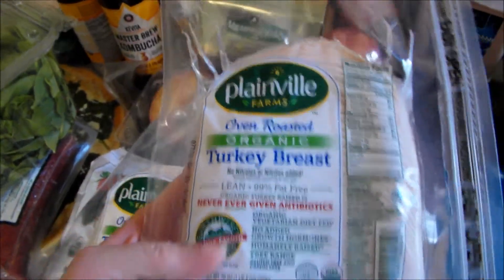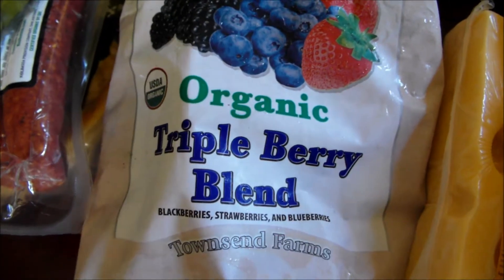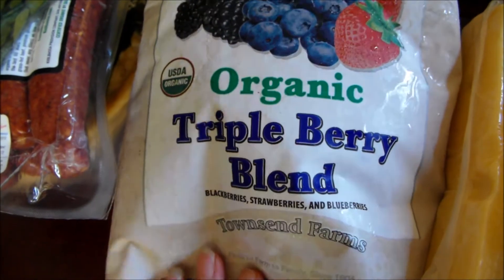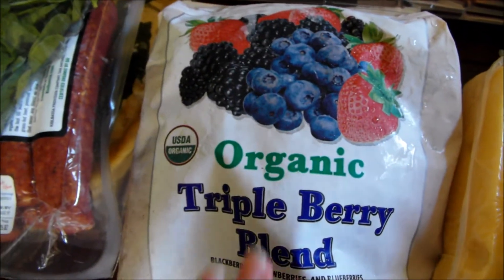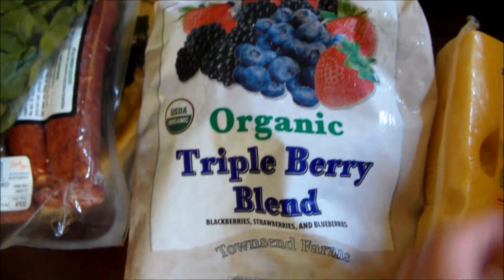Organic turkey breast. Some organic triple berry blend. I like to make ice cream with this — add a little bit of coconut milk and more berries, then just blend it up and you have ice cream.